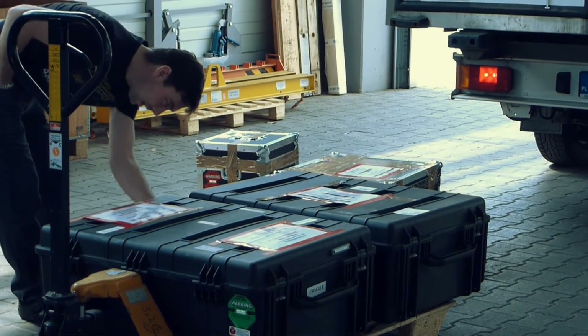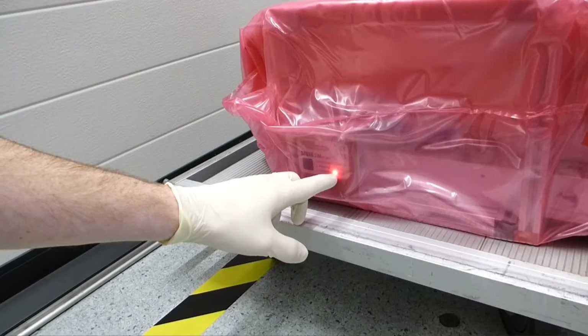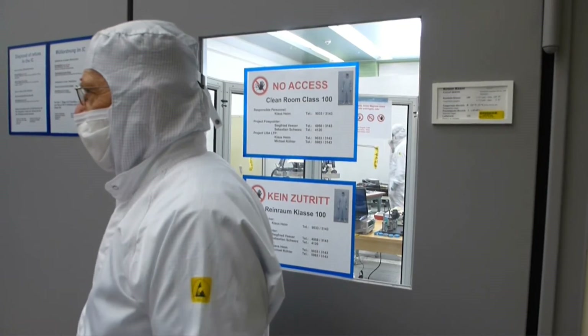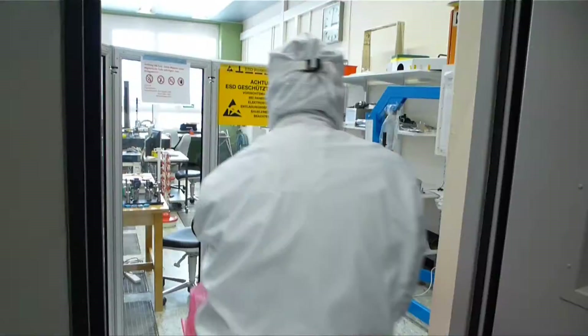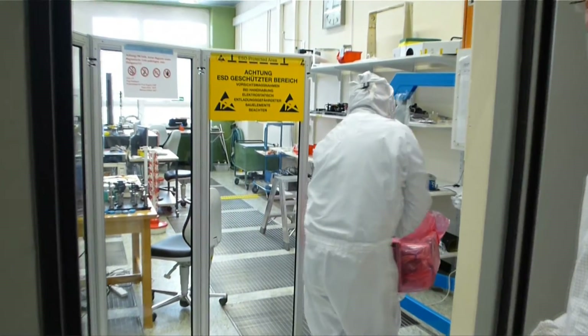Astrium Germany inspection on arrival. After an 18-hour drive, a key component of the LISA Pathfinder experiment arrives at the satellite architect Astrium on Lake Constance. Here, together with many other components, the optical bench, made in Glasgow, will be assembled into the core of the LISA Pathfinder experiment. Of course, something which is as sensitive as raw eggs has to be sent by special transport.